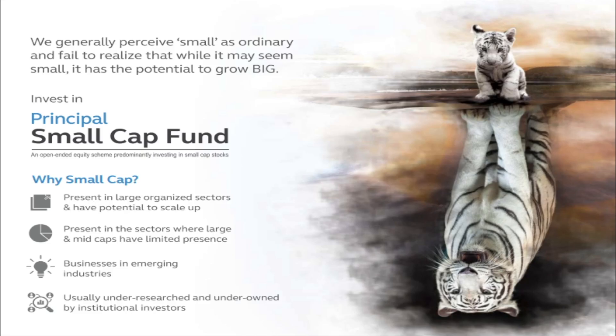As this image suggests, small caps look small but we fail to realize that while it may seem small, it has the potential to grow big. I like this image a lot — it shows what is small cap in just one picture. Principal Small Cap Fund is an open-ended equity scheme predominantly investing in small cap stocks.